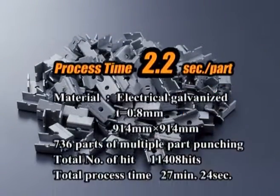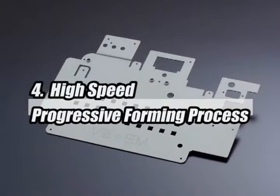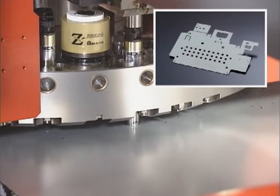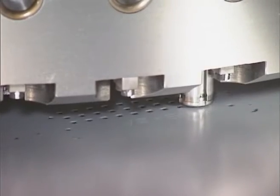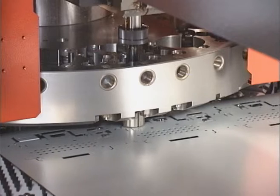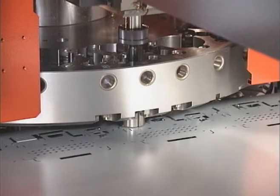736 parts of multiple part punching can be completed at 2.2 seconds per part. Variable size and shape forming processes can be realized using the progressive forming tool and ribbing tool at high speed. In this case, progressive offset processing is applied at 780 hits per minute with 1mm pitch.